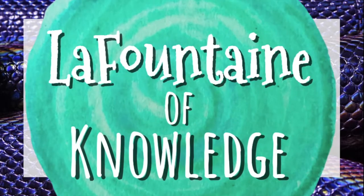This video was created by LaFontaine of Knowledge. For more, please like and subscribe to my channel. And check the video description for a link to lesson materials that go along with this lesson.